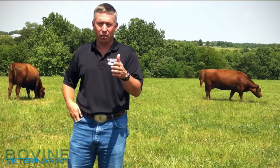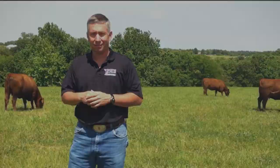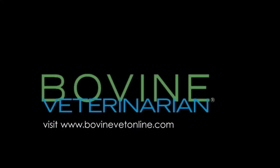For more information on this, you can find us on the web. Remember to always read Bovine Veterinary.